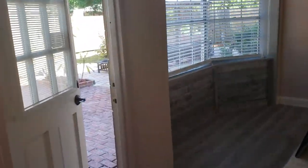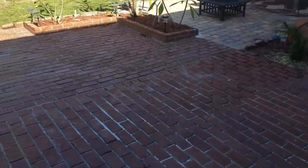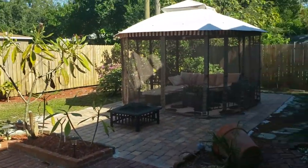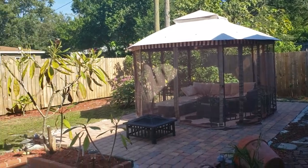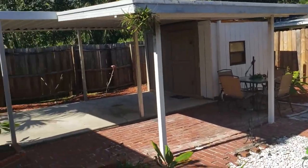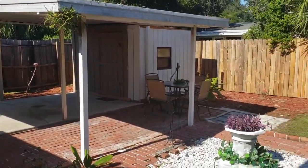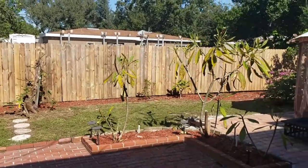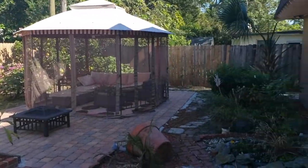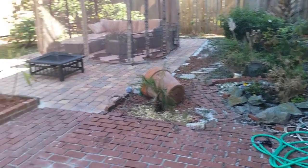Let's go out in the backyard real quick since we're down here. Take a look at this beautiful brick-paved, spacious backyard. This could be you in this beautiful November weather. Temperature is about 60 degrees, nice and dry, low humidity. Come out here, have a cup of coffee in the morning. You can entertain out here — perfect for parties.